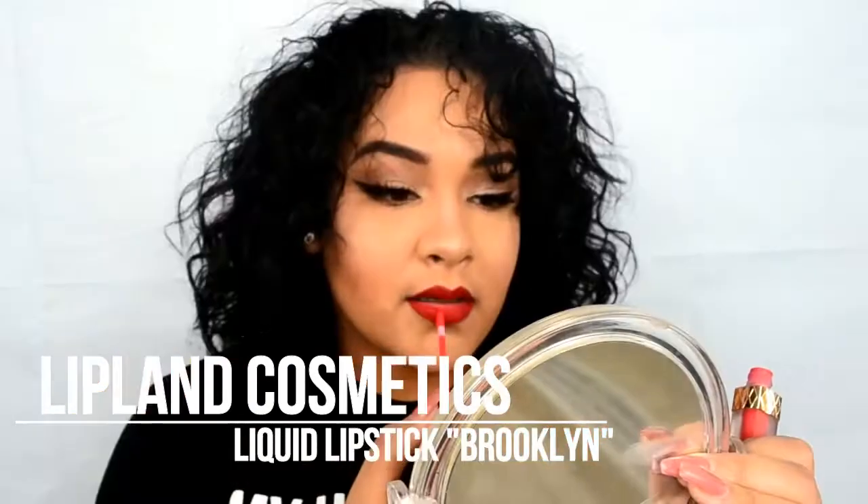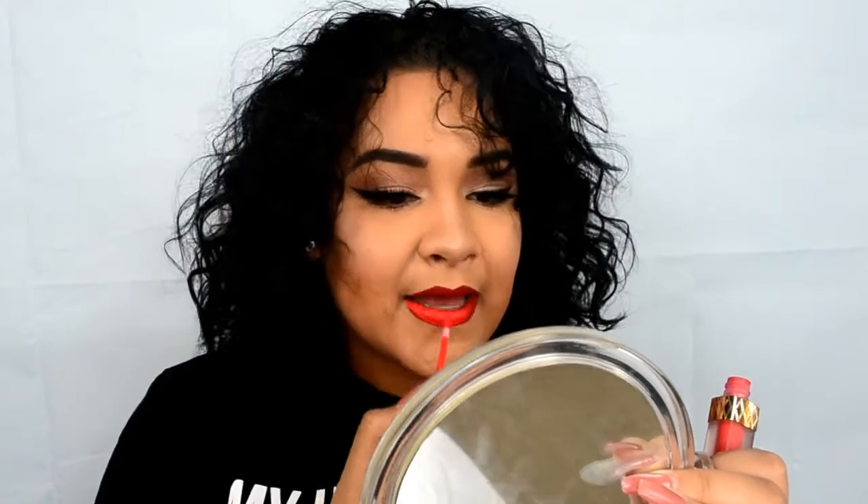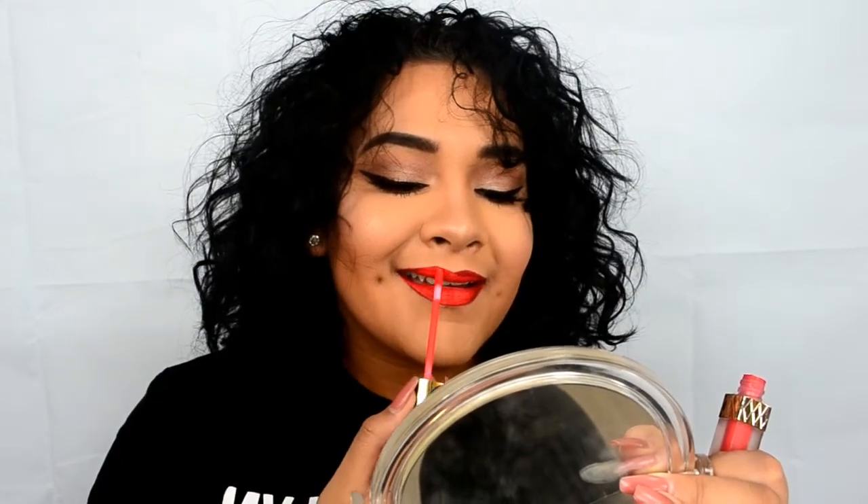For the real lip color, I'm going to be using Amrezi's Liquid Lipstick in the color Brooklyn. I decided to use this because I wanted something bright and different from the average red lip — not dark red, but something that stands out.